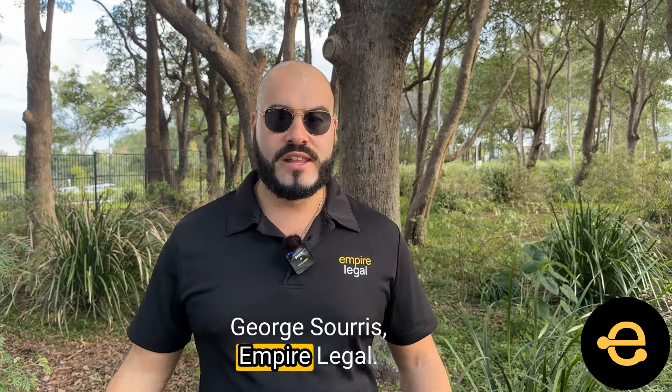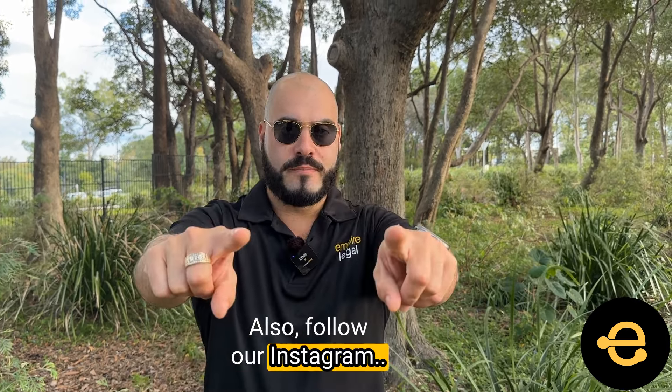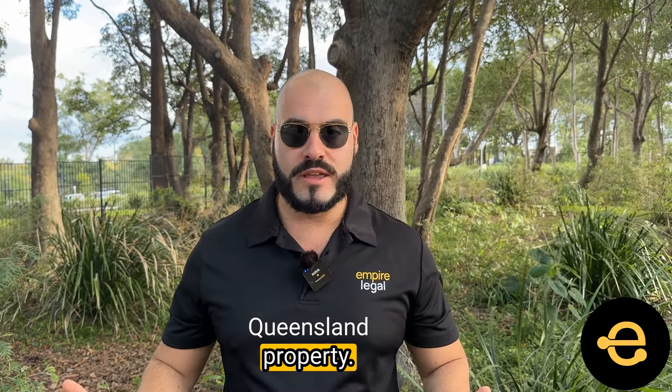George Suros, Empire Legal. Subscribe to our YouTube channel if you want to stay up to date with the latest in Queensland property. Also, follow our Instagram — we provide valuable, up-to-date property law content all about Queensland property at Empire Legal.